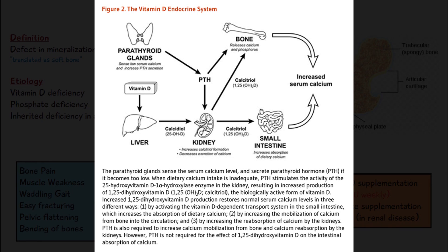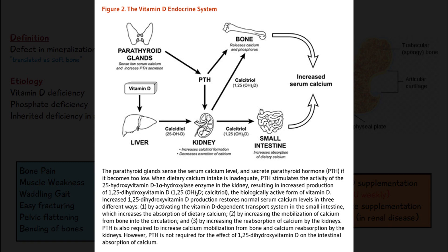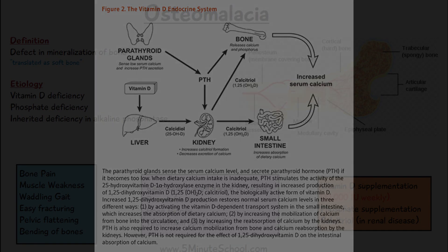Since bone is constantly being rebuilt and broken down, having less calcium available means the new bone that forms will be less mineralized — and this is where we have osteomalacia.